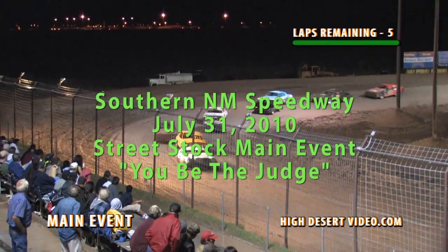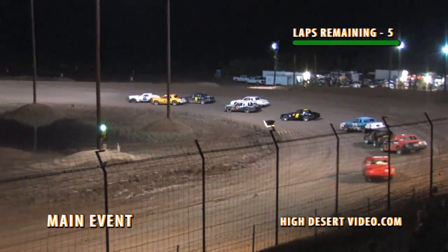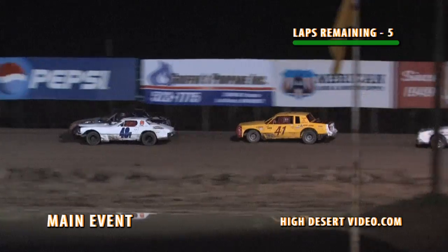And a three and out of four, green flag. Paul Teyes Jr. takes it high, brings it across the racetrack, contact now with the 41 of John Delft, but they both continue on as here comes Tyler Jackson.